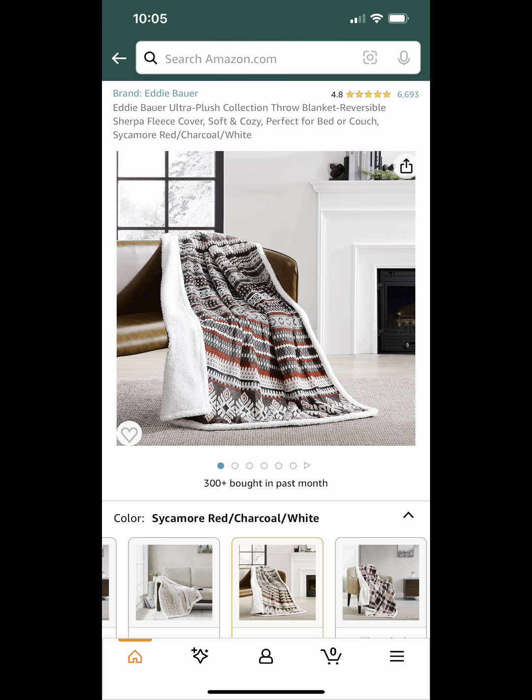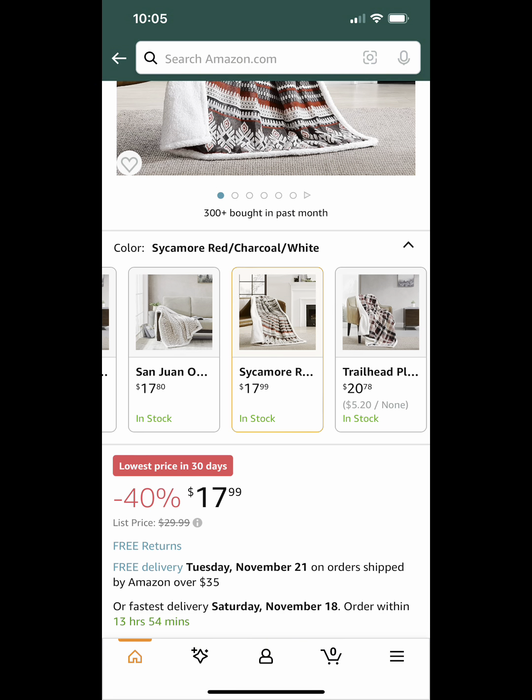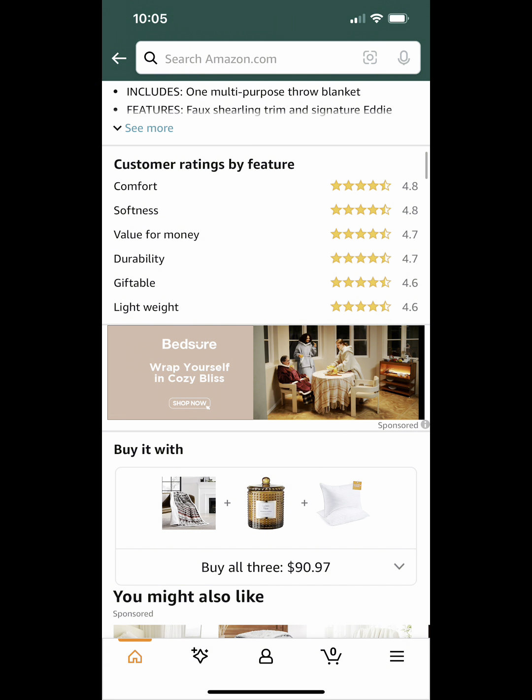Next up, we have this Eddie Bauer Throw Blanket. It's reversible and it looks super nice. There are a couple of different designs you can get for this same price, which is 40% off — so $17.99. It has really good reviews. I think this also would be a nice gift for someone for the holidays.